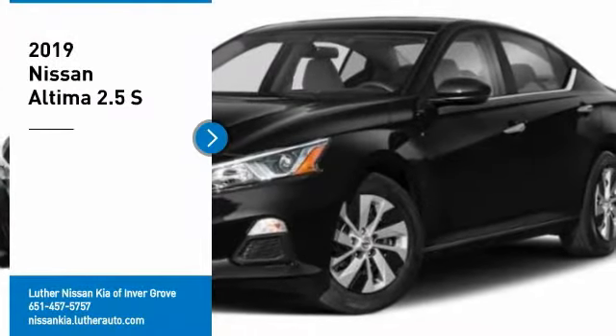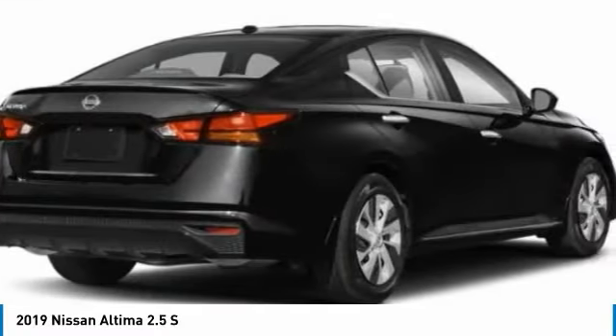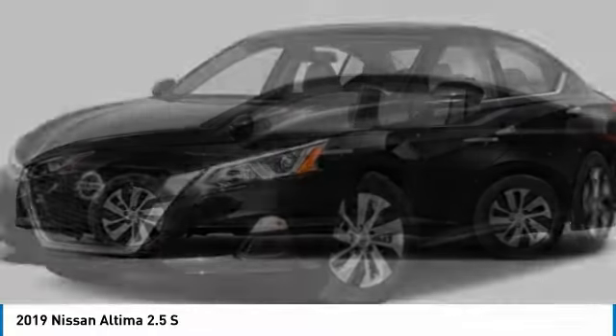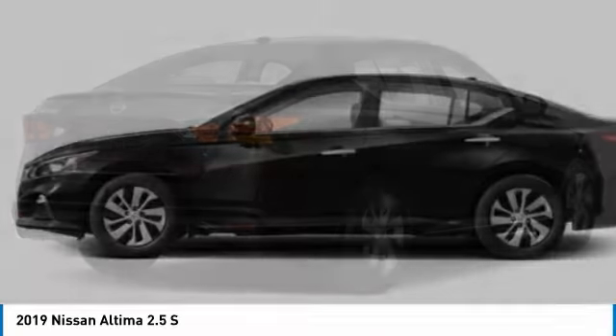Come test drive the 2019 Altima. The Nissan Altima offers advanced features to make life easier, including push-button ignition, which comes standard. Combine that with a powerful engine, standard airbags, and over 5,000 quality and performance tests.